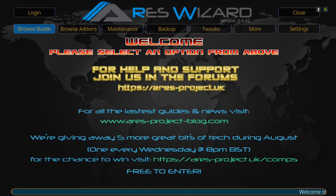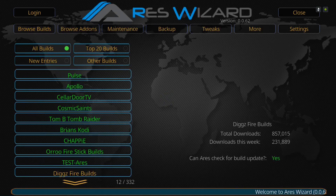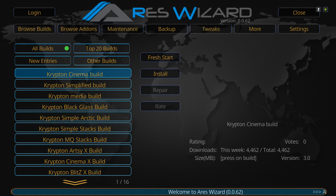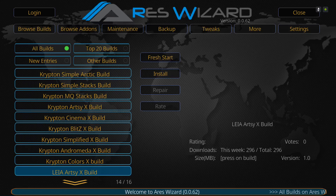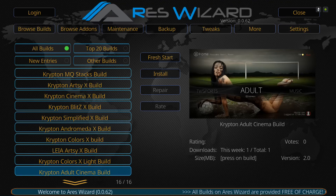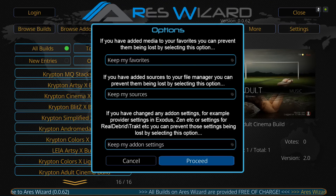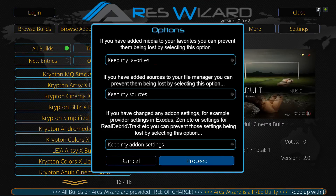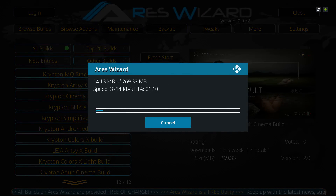Once back on this screen, go back to Browse Builds and scroll back down to the name Steven. Click on it, scroll down to the Adult Cinema Build, and wait for the art to pop up. Click on it, then hit Install and then Proceed. If you get a slow download, cancel it and go back in for a faster download speed. The build is only 269 megabytes.